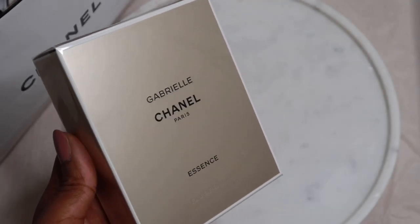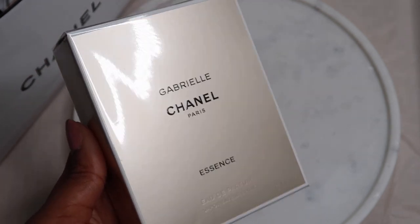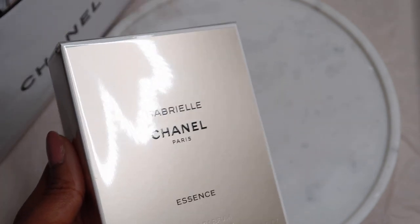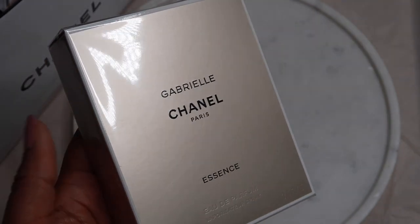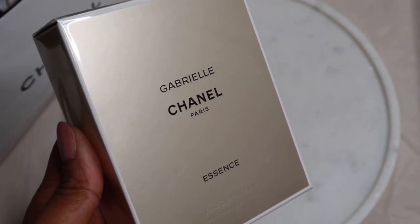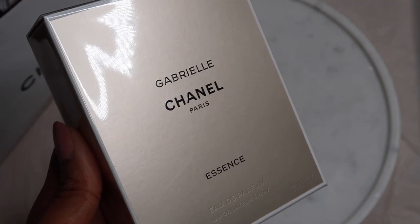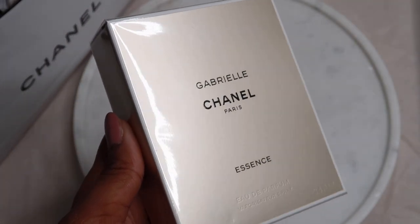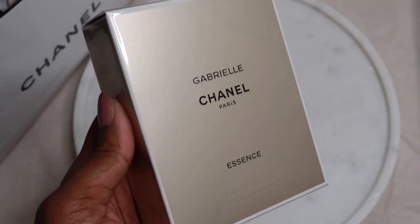I am so excited to open up this box here. This is my Gabrielle Chanel Essence, and my goodness me darlings, I've been wanting this fragrance for so long. I've been extremely indecisive about buying this one. I do have the original Gabrielle Chanel and it's the lighter version compared to this. I really wanted this because it contains those white florals that I love and notes of coconut.